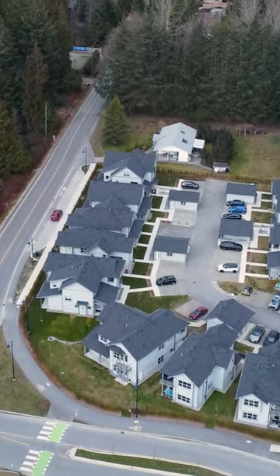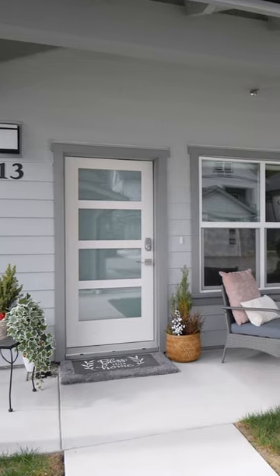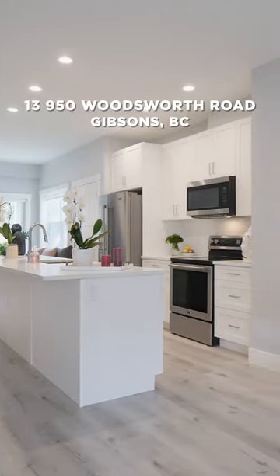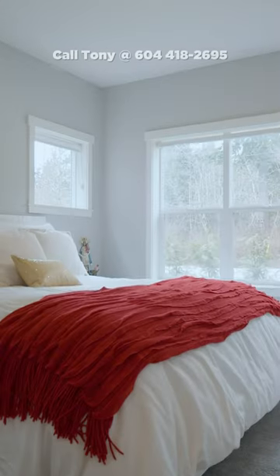Welcome to the Maplewood Complex in Upper Gibsons. Quality built in 2022 by well-respected local builder Longman Developments, Unit 13 at 950 Woodsworth Road boasts ground-level living, an open floor plan and two bedrooms with one bathroom.